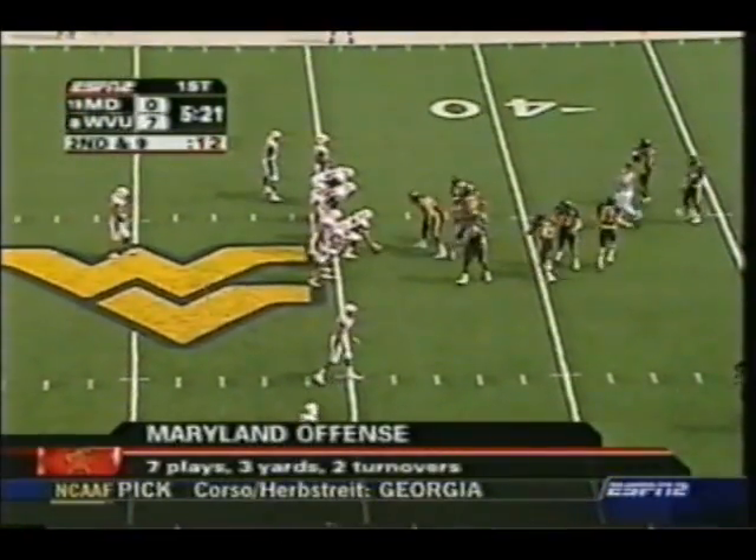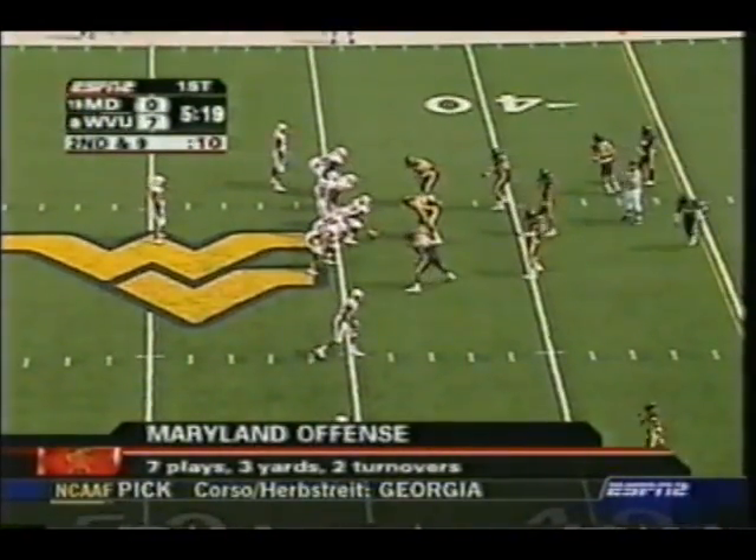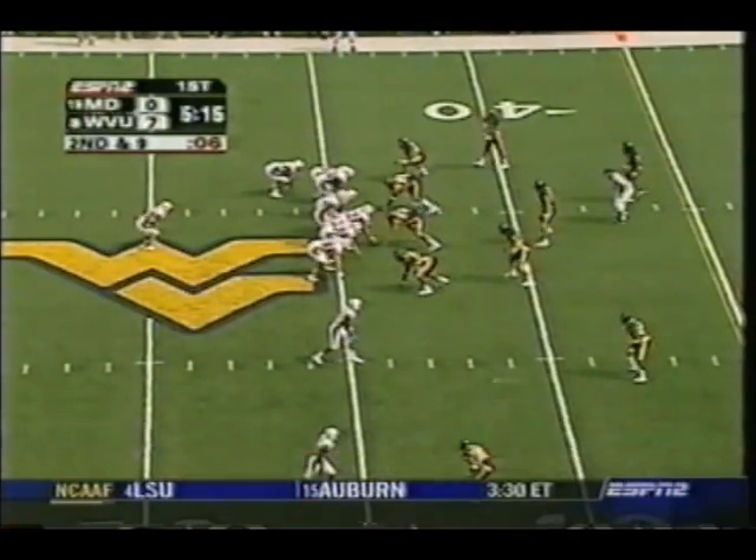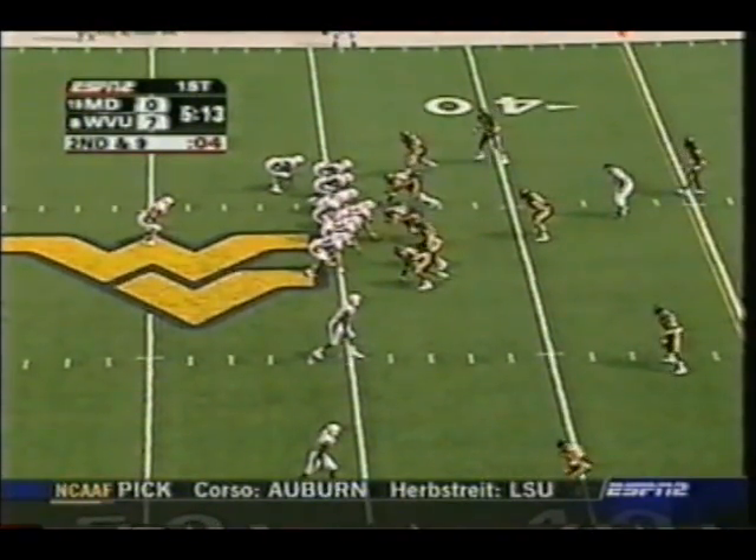Suter had an 80-yard punt return touchdown here back in 2002, and he's already graduated. Coach Friedman loves his character — a leader all four years, just a warrior. No fair catches, rocks in shoes, bad knees — he just tapes it up and goes to work. Back to you: Suter carries a GPA of 4.0 last year. Maryland's offense, a GPA of about 0.0 so far — seven plays, three yards, two turnovers.